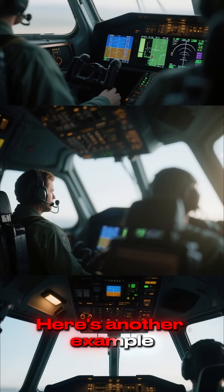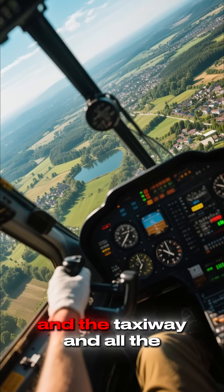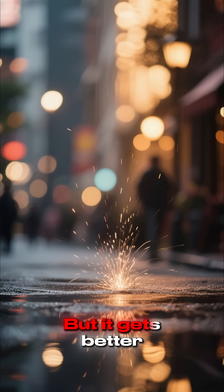Here's another example. This is what the pilot sees when they look down. They can see the runway, and the taxiway, and all the other planes on the ground. It's like a video game, but it gets better.